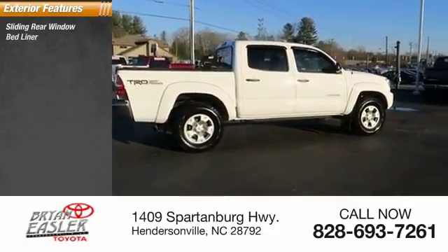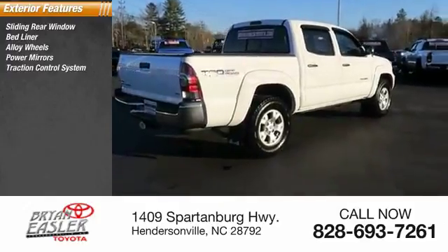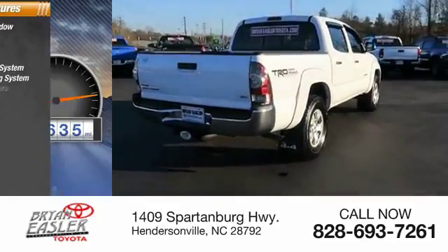Sliding rear window, bed liner, alloy wheels, power mirrors, traction control system, anti-lock braking system, intermittent wipers.